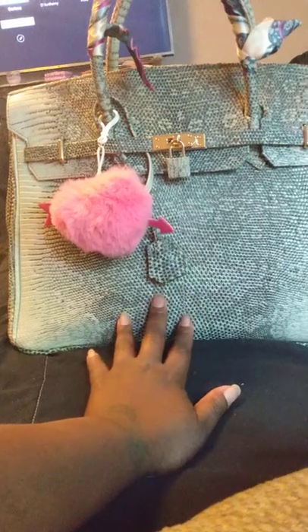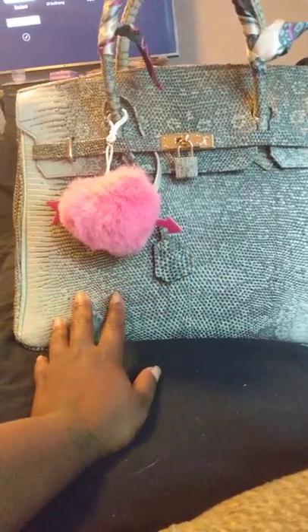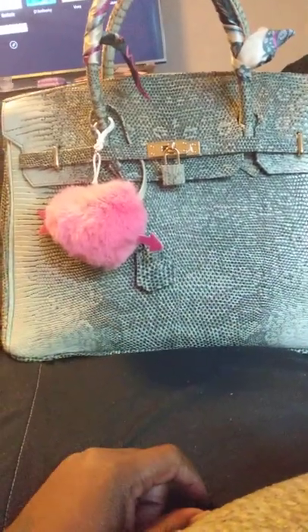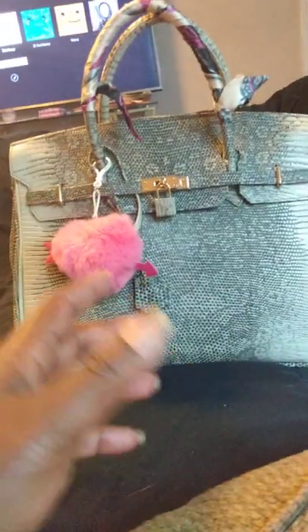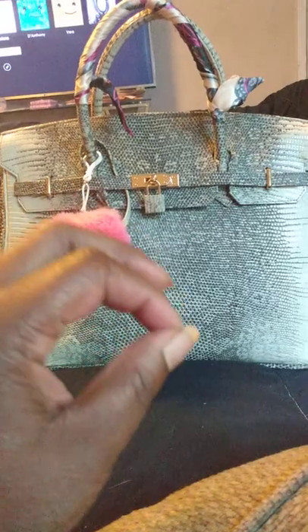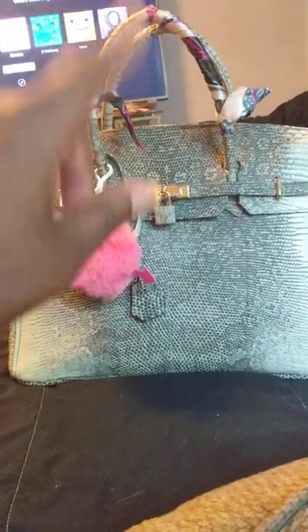This is the tummy of the monitor lizard. You can choose between the tummy or the back. You can choose what type of animal skin — they have lizard, they have snakeskin, and something else. And you can choose your size. The 35-centimeter is the same price as this 40-centimeter, and it has a 3.75-inch handle drop.